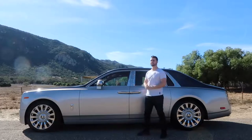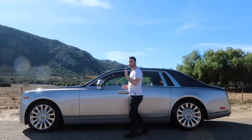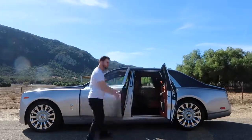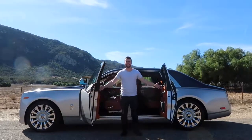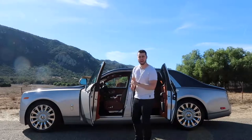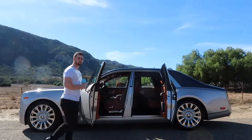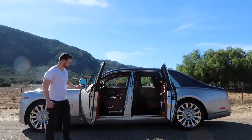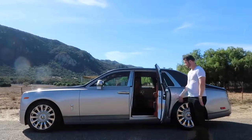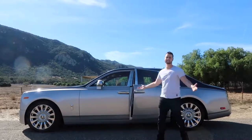Enough about the exterior — let's hop inside. Actually, the suicide doors are way too cool not to show off. How epic is that? And you can actually close the doors now with the click of a button on the door handle. One click here, and the door closes for you. How awesome is that?